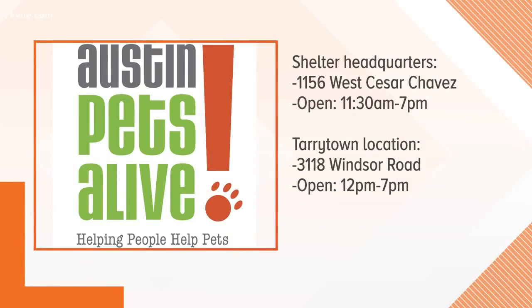I like you, Chloe. I think you're very nice. I bet somebody out there likes you too. If you're interested in Chloe, you can go by Austin Pets Alive on Cesar Chavez. They open daily 11:30 a.m. to 7 p.m., including today — and there's no better day than today. They also have a location on Tarrytown on Windsor Road. That information is there on your screen. You can head to the website, kvu.com, look for a link. Chloe can go home with you this week and celebrate with you on this holiday weekend.